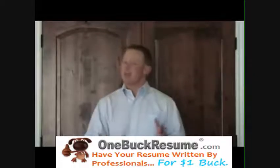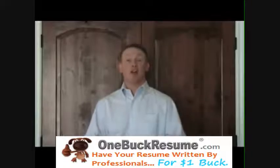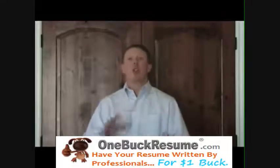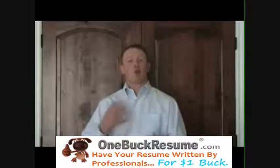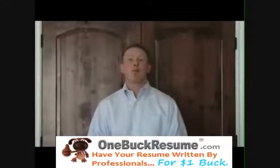So again, you've only got six to eight seconds, a very short window of time to get the attention of your intended audience. If you're not sure if the objective is right for you, scrap it, go to the professional summary. It allows you more opportunity to tell them more about yourself, your career objectives, and that would be a great fit for the organization. Again, Sean McCaffrey, employment coach, and good luck in your job hunt.